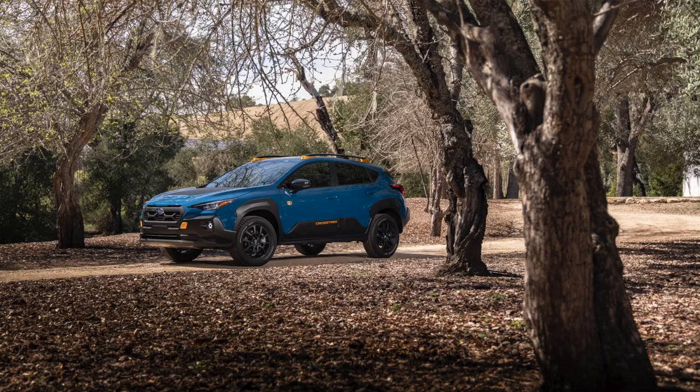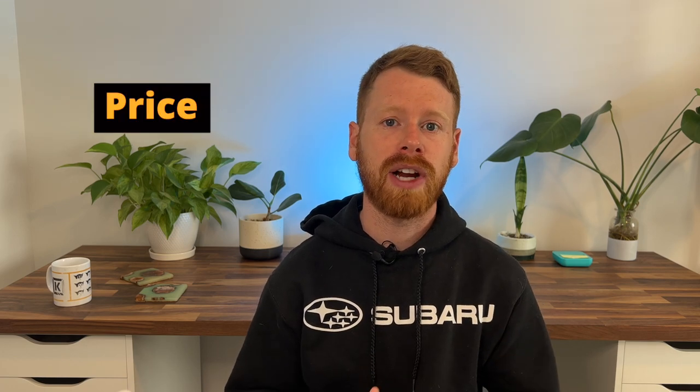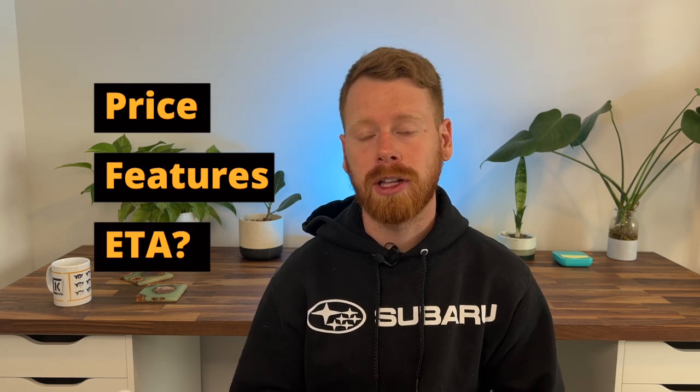The 2024 Subaru Crosstrek is finally here and in today's video I'm going to share with you guys all of the details we have, including pricing, features, and when we anticipate this car being available for purchase.